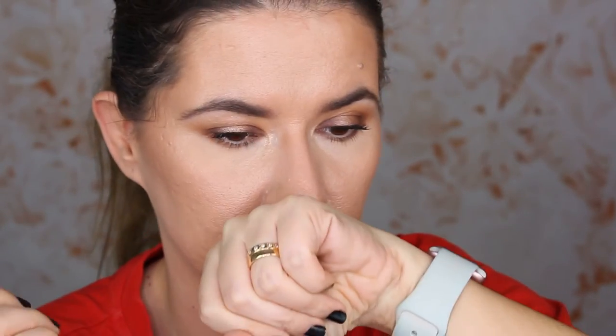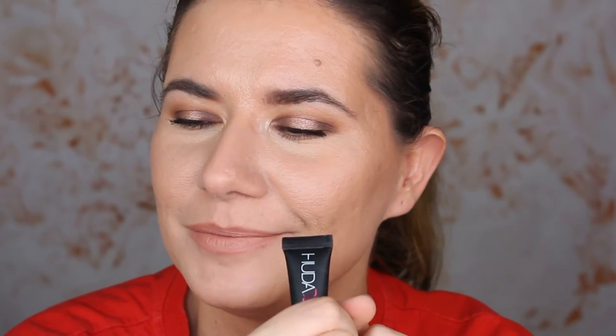I really like the coverage — it doesn't move. It smells so good. Oh my God, I love the smell. I think the shade looks good on me. I could definitely go a shade or two darker, but I do like that it's so bright. It really opens my under eye, opens my eyes and makes me look fresh and more rested.